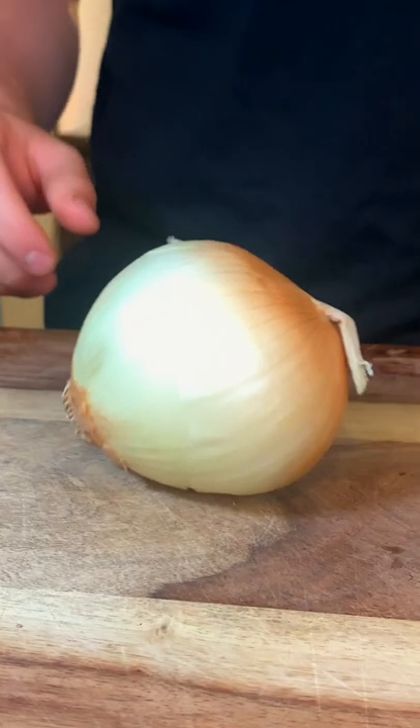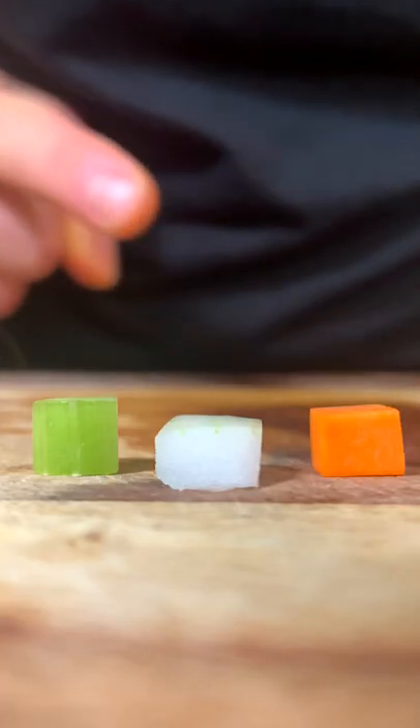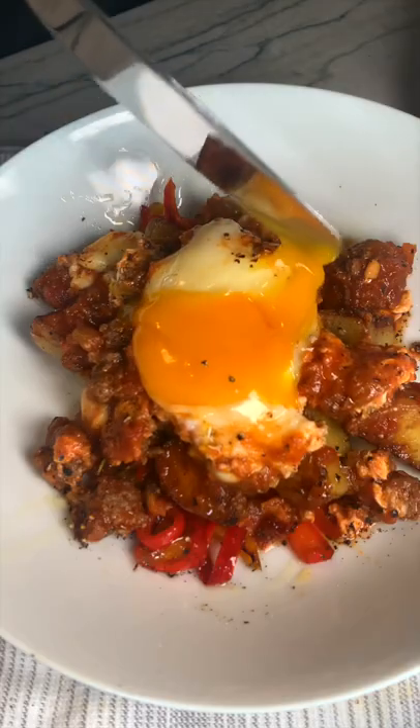The most common aromatics are onions, celery, carrots, fennel, scallions, peppers, and leeks. Most of the time, these veggies are cooked together and at the same time. This is a very common pattern in cooking. Recognizing and improvising it will help you open your fridge and cook without recipes.